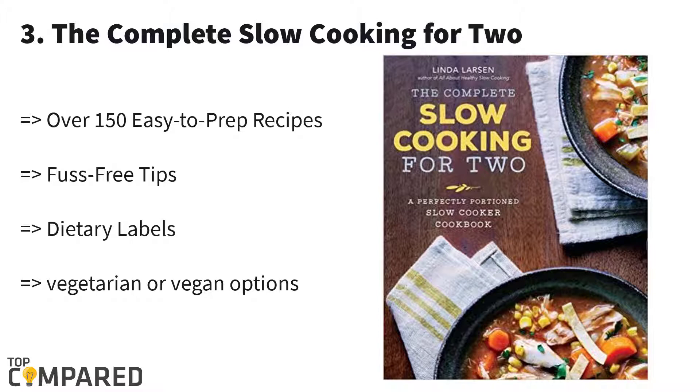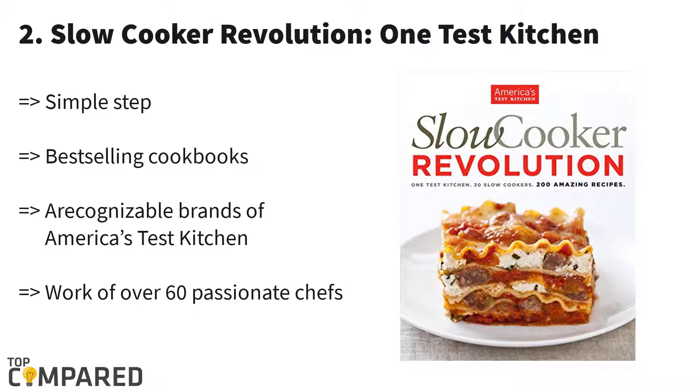The third one is 'Slow Cooking for Two' by Linda Larson. This is a perfect slow cooking cookbook for those who want to cook food for two. It features over 150 recipes to prepare your favorite food with custom flavor. You will find various options like vegan, soy free, gluten free, nut free, etc., to make your suitable meal.